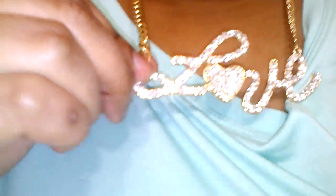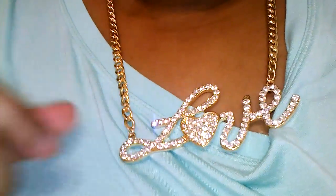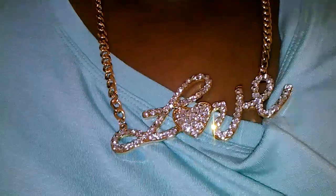This love necklace that my sister gave me says 'love.' I don't know if you guys can really see it, but hopefully you can.